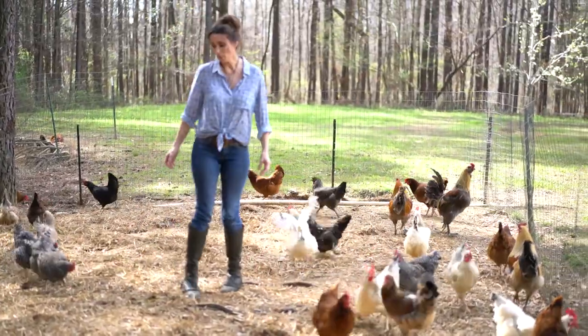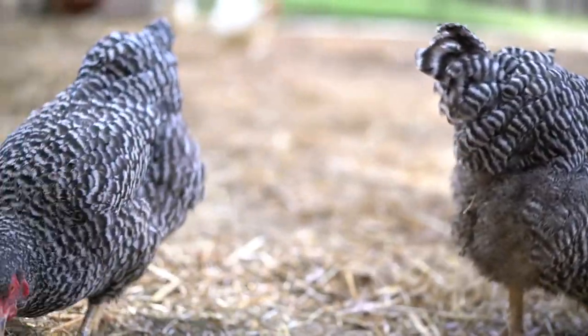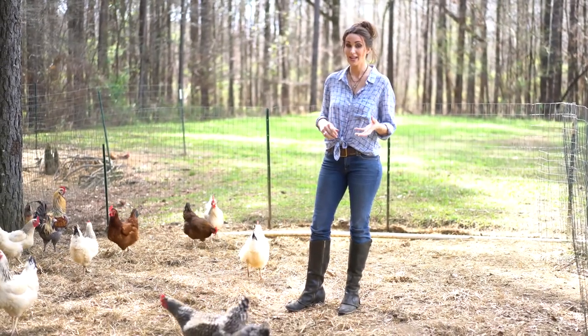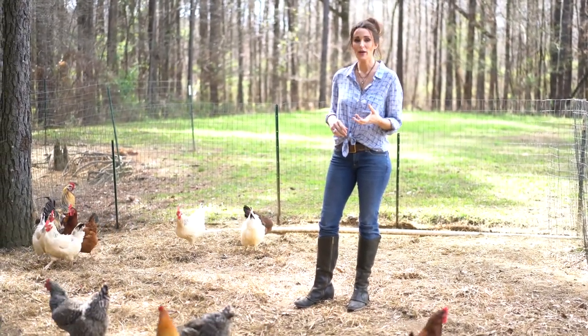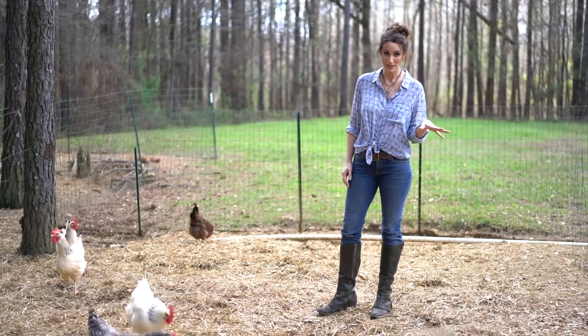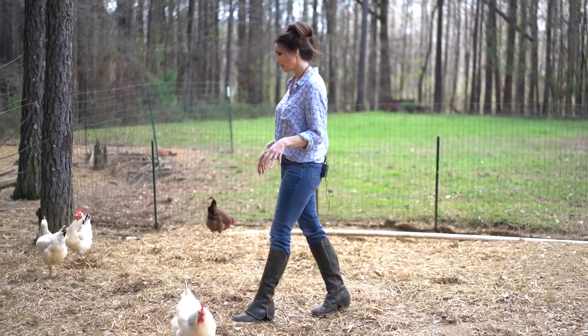One really big tip: you need to check for eggs often. A lot of times they'll really let out some sounds when they are laying their eggs, and you need to get them right away because if not, they'll get waste on them, or the other chickens will come and eat the eggs of the other hens. It's pretty ridiculous.